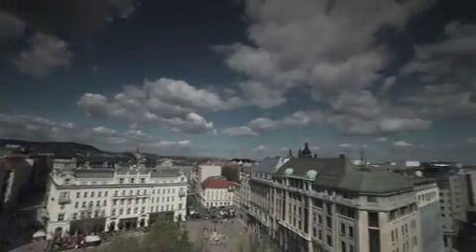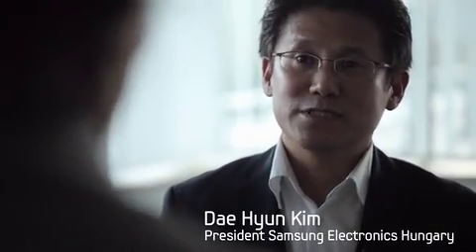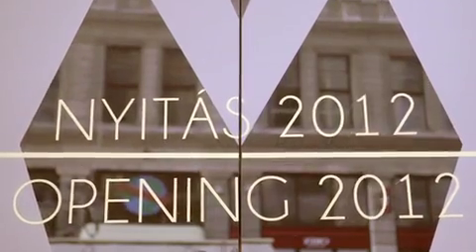We created the biggest HIP recovery project in worldwide Samsung income business. This is the most exciting project I ever had.